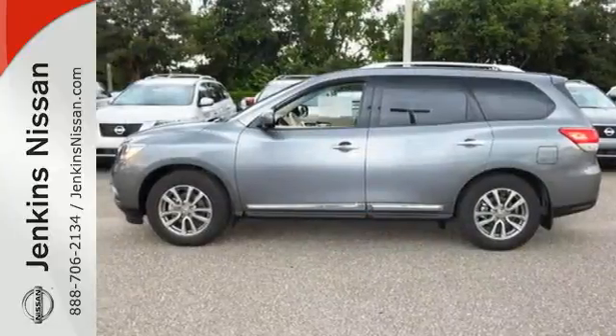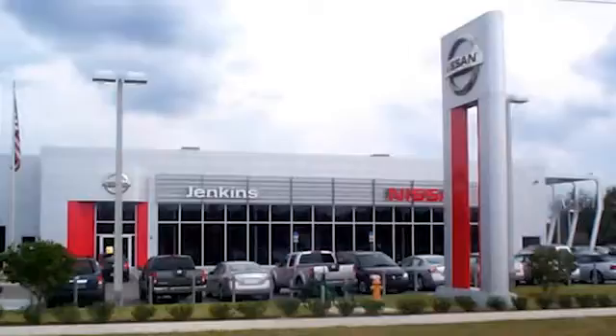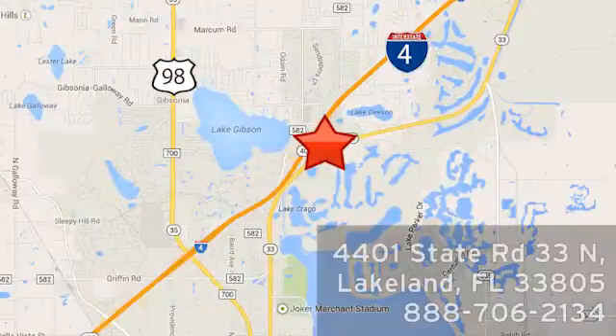This Pathfinder will take you there. See you today at Jenkins Nissan. Honesty is our policy. We're conveniently located at 4401 State Route 33 North in Lakeland, Florida.